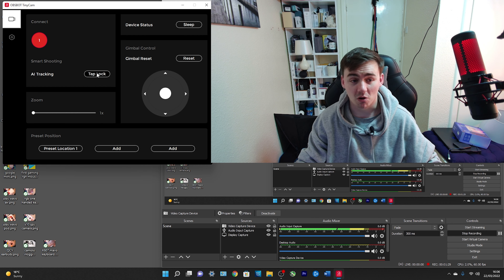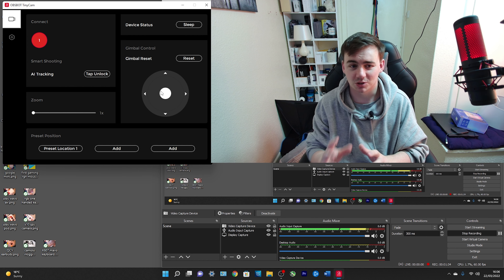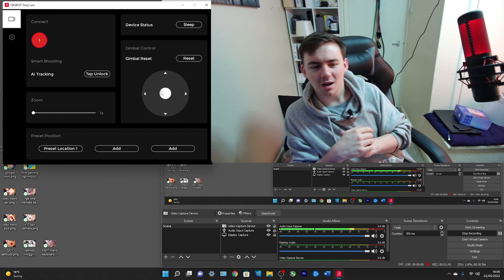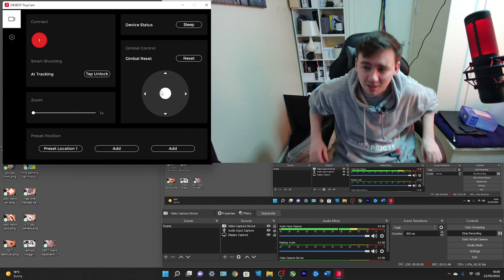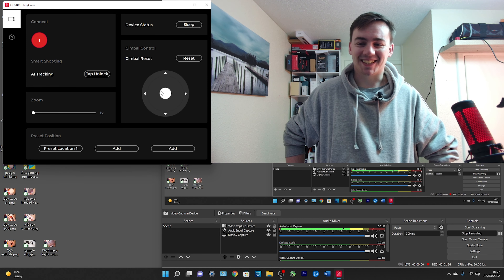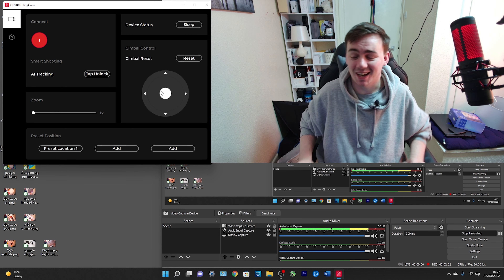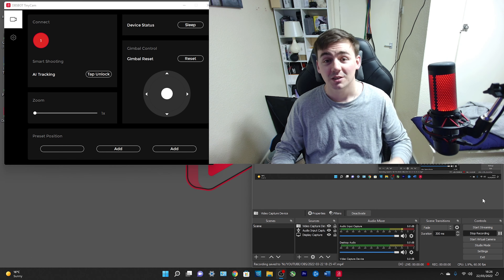We can tap the lock button to hold the camera in a fixed position so it won't follow movement. But when I stand up, it does actually start tracking me — it's already doing AI tracking without me configuring anything. That really is cool. After getting the software update settled, we're all set to go through the features properly.